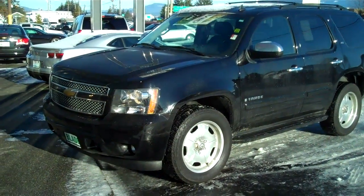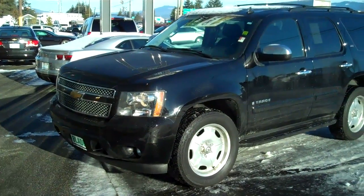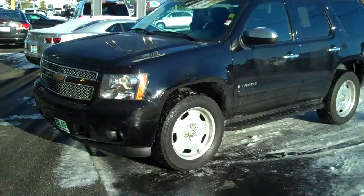Hi there, Doug Williams, Blade Chevrolet. Thank you for letting us show you the 2007 Chevy Tahoe LTZ Black Onyx.